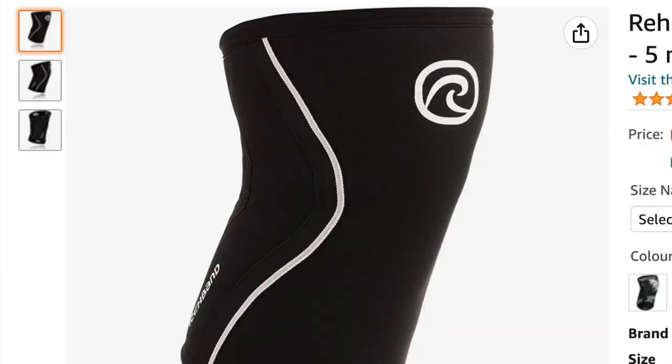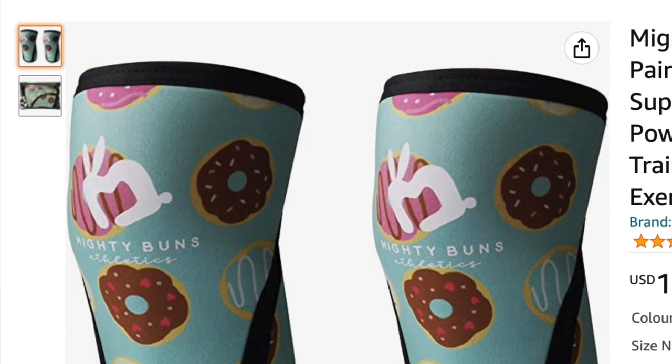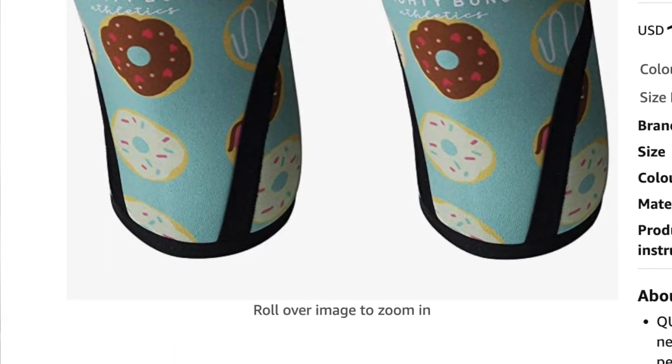Knee sleeves can be super important, especially if they're complaining about sore knees or that their knees take a while to warm up — particularly for a masters athlete. The ones I find really good are the Rehab Band ones, which we have in the UK. They come in different thicknesses; I'd go for the standard thickness I've linked, which is right for CrossFit. I've also linked a cute donut pair — I haven't tried that brand, but they were just super cute.